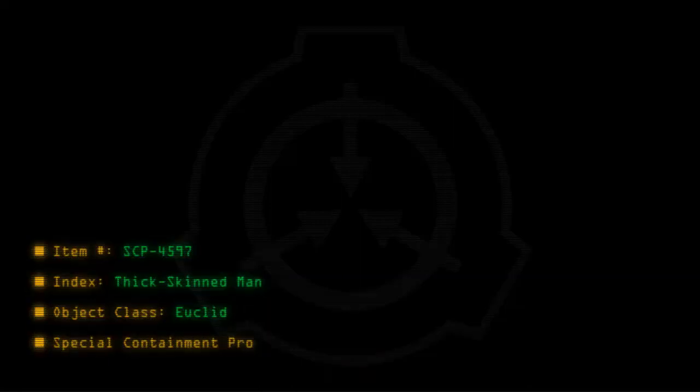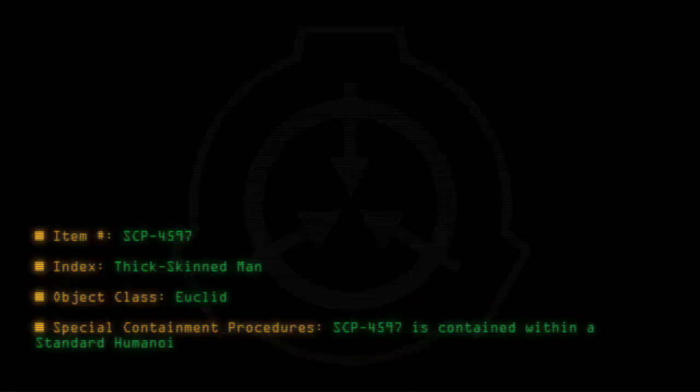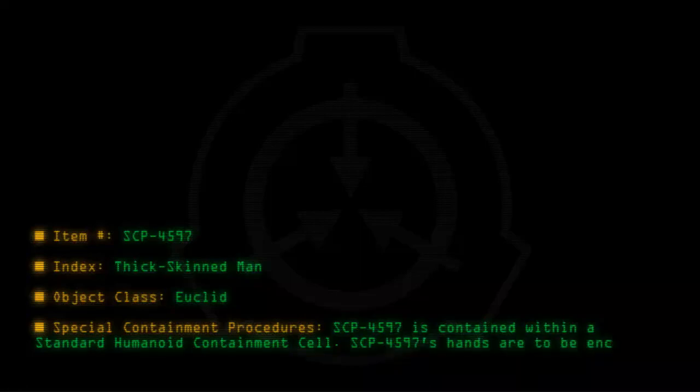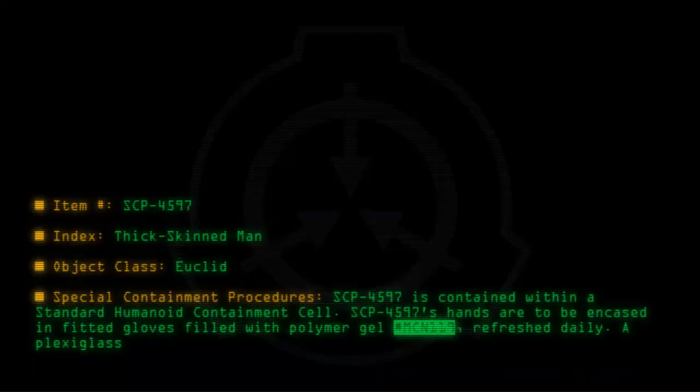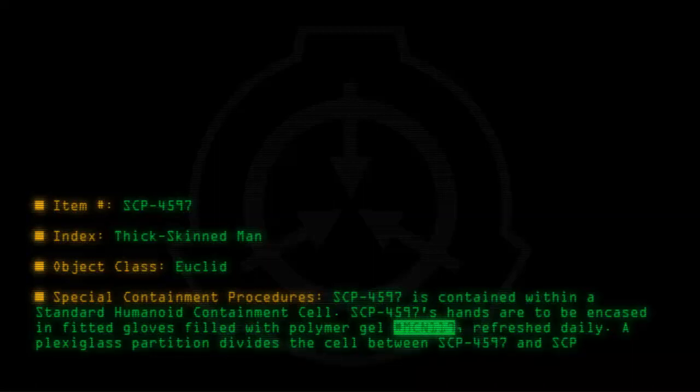Item number SCP-4597. Index: Thick-Skinned Man. Object Class: Euclid. Special Containment Procedures: SCP-4597 is contained within a standard humanoid containment cell. SCP-4597's hands are to be encased in fitted gloves filled with polymer gel number MCN-119, refreshed daily. A plexiglass partition divides the cell between SCP-4597 and SCP-4597-A.